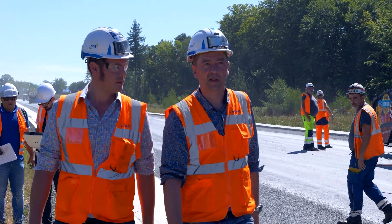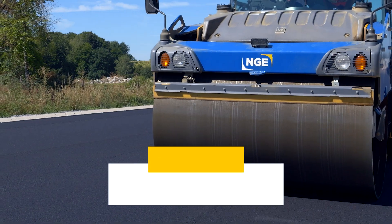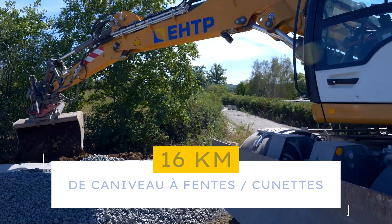This includes the finalization of section 9 and also the section of the REN 122, specifically the contournement of the REN 122 Marché Caz de Marnies.